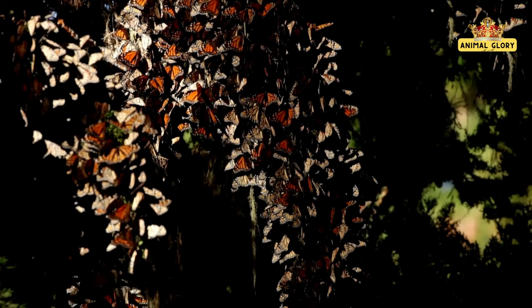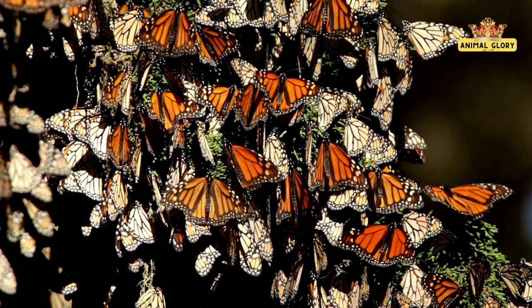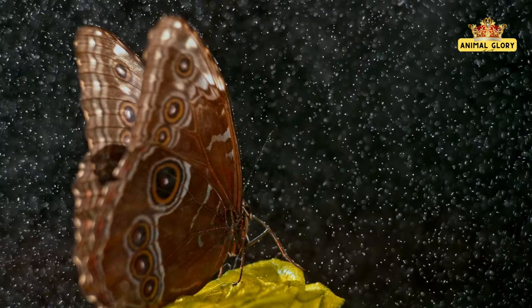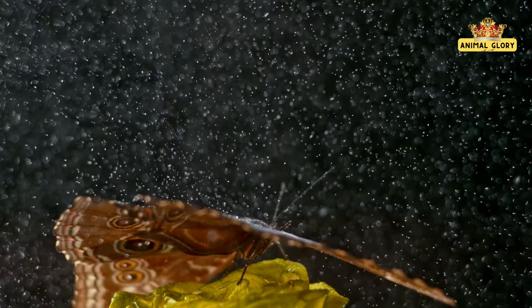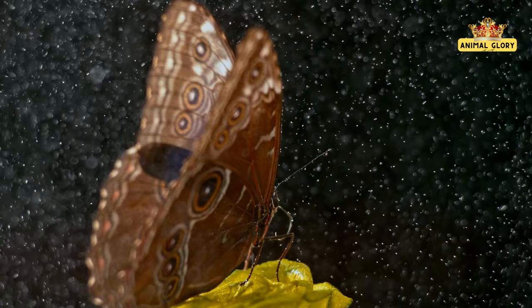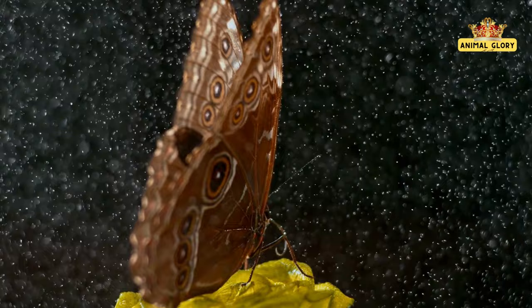Borders and seasons fade into whispers in this boundless saga. These winged adventurers navigate challenges that would daunt even the most intrepid explorers — they conquer mountains, traverse deserts, and brave unpredictable weather, all in pursuit of a destination imprinted within their essence. Storms gather like disruptions in their path, yet in the face of adversity, these butterflies stand unwavering, their delicate forms a symbol of endurance and triumph over nature's most formidable forces.